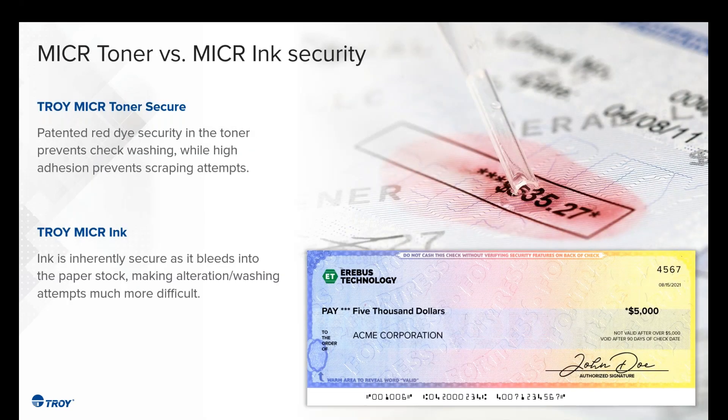A bit about the technology in utilizing both toner and ink. We use the Microtoner Secure in all of our toner-based products, which contains the chemically reactive dye — specific to the toner product only. From an ink perspective, there is no chemically reactive dye. We didn't think it was needed because ink has different properties and is mostly absorbed into the fibers of the paper, making it much harder to do any type of check washing or alteration.